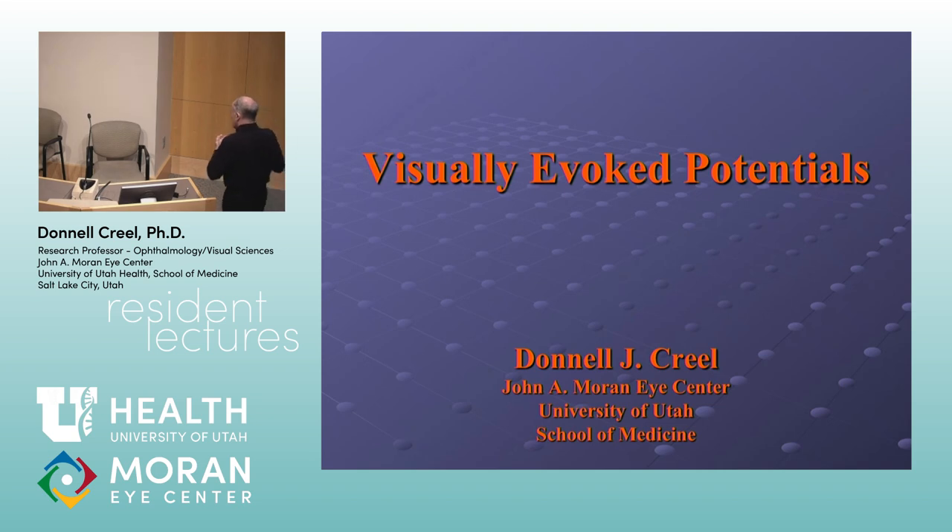Visually evoked potentials came out of EEG. Similar to how ERGs were first applied to retinitis pigmentosa, visually evoked potentials were applied in neurology to verify optic neuritis and multiple sclerosis. The equipment to do it wasn't commercially available until the early 1960s. In the beginning you had to have an EEG machine for the write-out, and then after that, the signal went to an averaging machine. There was no programming, no keyboard — it had three buttons: start, stop, and print.